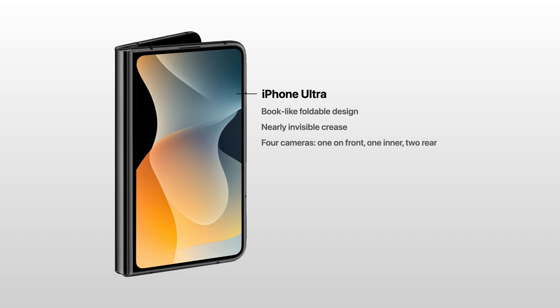It's expected to get four cameras: one on the front which acts as a selfie camera, one inner the display when unfolded, and two on the rear. Touch ID will be back on the power button, as the Face ID sensor would be too hard to implement within this ultra-thin design.